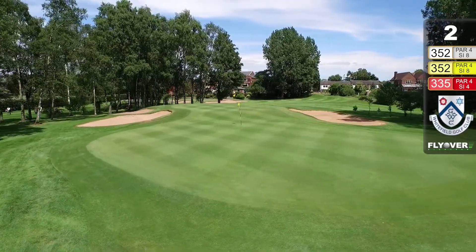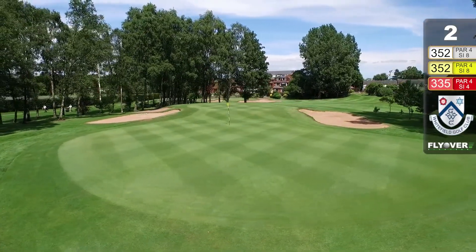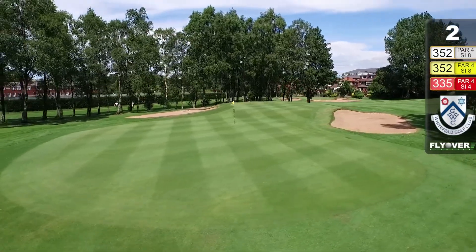The green slopes a little bit left to right, with a bit of a ridge running through the middle — but a nice, pleasant, powerful hole.